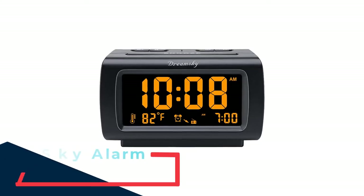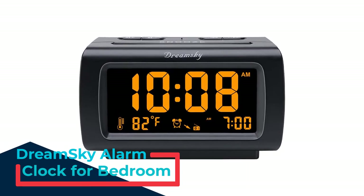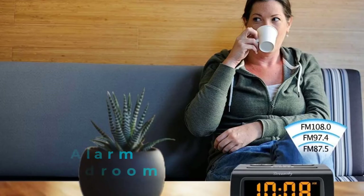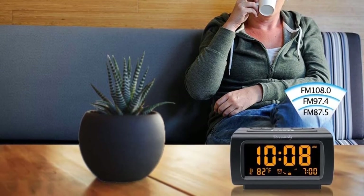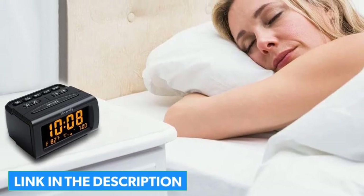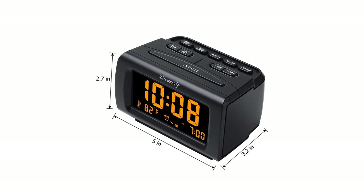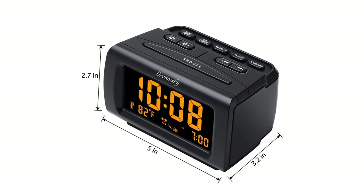Number 3: DreamSky Alarm Clock for Bedroom. Many radio alarm clocks we reviewed missed the mark, delivering radio wake-ups at the expense of sleep health. The biggest culprit by far is bright white or blue screens that can't be sufficiently dimmed. This model is a refreshing deviation, with an orange display that can be 100% dimmed and even turned off. It features a 4-inch large LCD screen with an orange number display, and the time and content are easy to read at a glance.